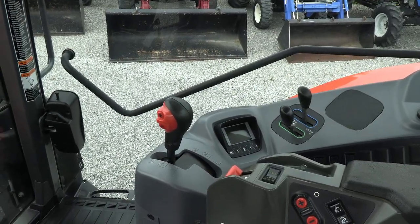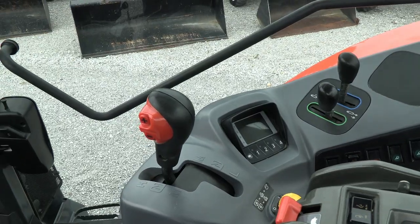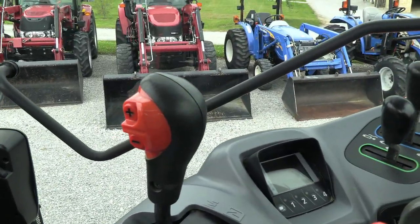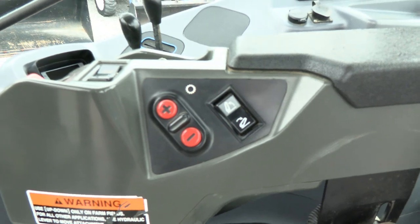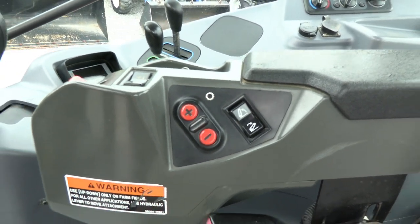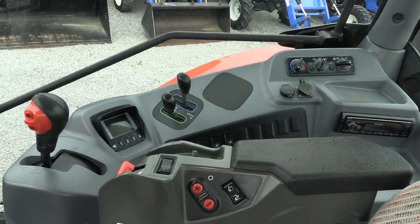It has a 24-speed power shift transmission. That translates to three ranges — high, medium, and low — on this lever, and then an 8-speed power shift within each range. The 8-speed power shift can be shifted with the buttons on the range lever or on the armrest with the plus/minus controls. So three ranges, eight power shifts in each range, giving you a total of 24 speeds, and the power shifts do not need to be clutched to be shifted.